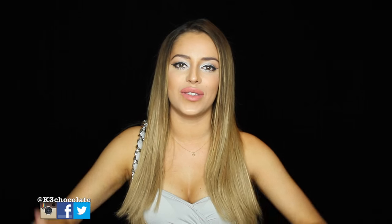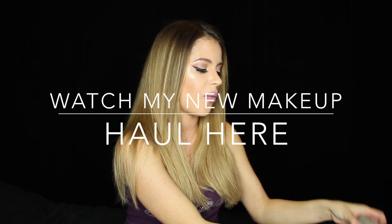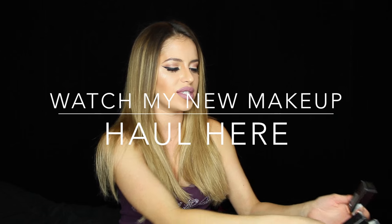I'll link everything down below for you guys to check out, as well as the other videos. You can add me on Instagram, Snapchat, Facebook, Twitter — all that good stuff. I'll also link my blog below where you can find everything I'm wearing, including makeup, outfit, and hair. As always, don't forget to thumbs up this video and subscribe — thanks so much for watching, I love you guys and I'll see you next time! Also, I just received a new box today; I did a Snapchat because I was so excited and I wanted to unbox everything on camera.